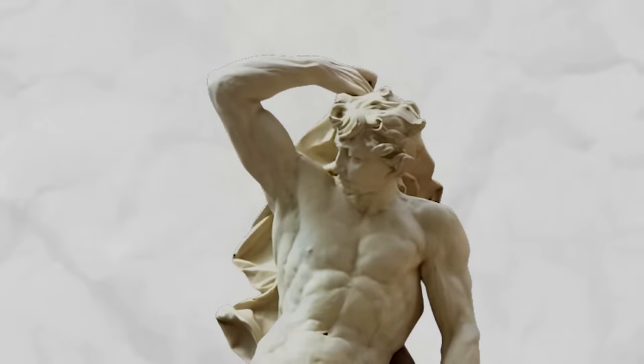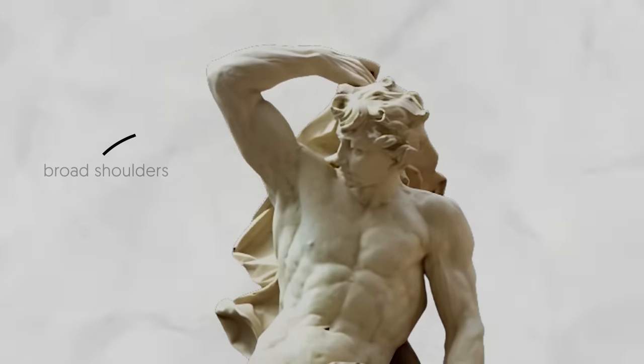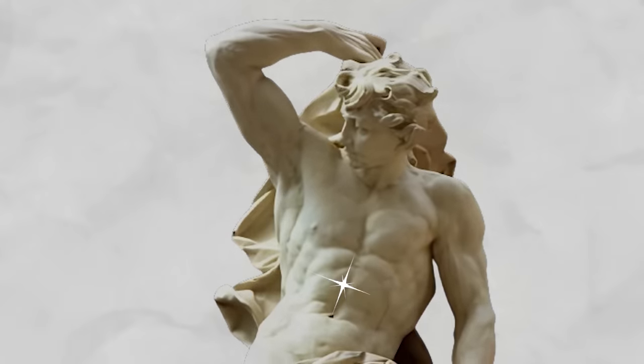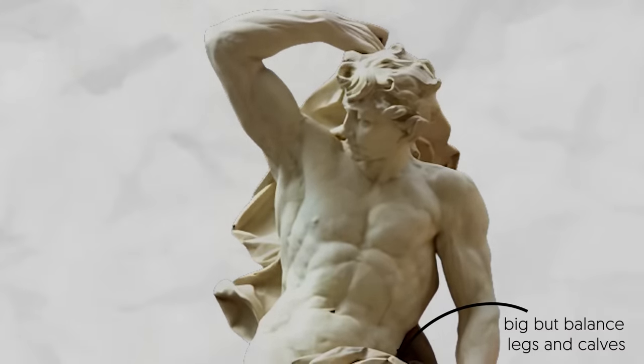Specifically, the distinctive features of a Greek warrior body are broad shoulders, a deep, well-developed back, a V-taper waistline with ripped abs and obliques, and big but balanced legs and calves.